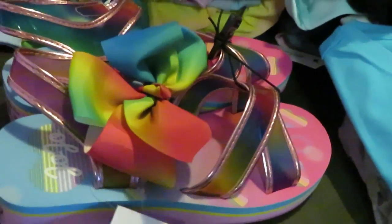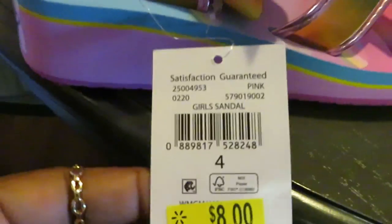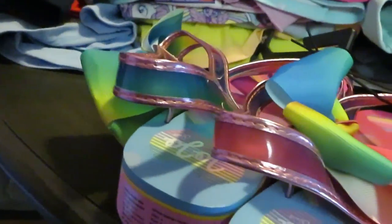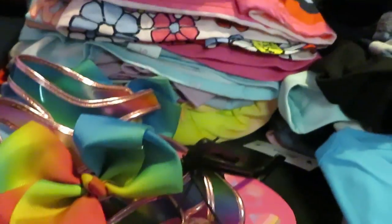I found these little cute JoJo Siwa sandals for my daughter. They are so cute — you know JoJo, she's got to have the big bow. I found the barcode and they were on clearance for $8. So cute guys. Let me show you the back of them — JoJo Siwa.